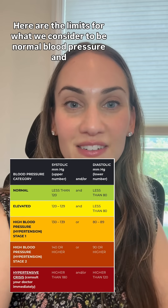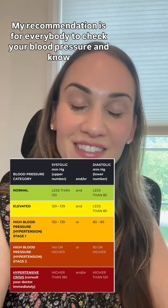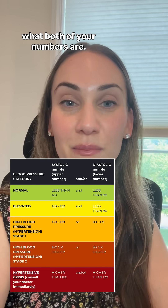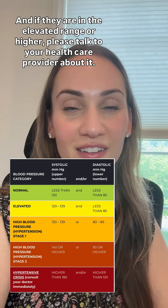Here are the limits for what we consider to be normal blood pressure and elevated blood pressure, or hypertension. My recommendation is for everybody to check your blood pressure and know what both of your numbers are, and if they are in the elevated range, please talk to your healthcare provider about it.